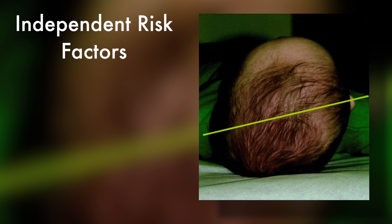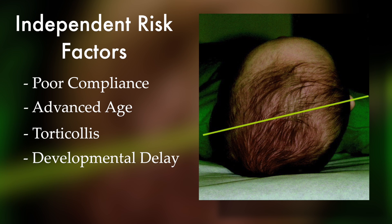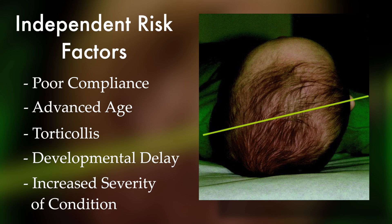Independent risk factors for failure were identified as poor compliance, advanced age at the time of initiation of therapy, the presence of torticollis, the presence of developmental delay, and increased severity of cranial deformity at presentation. This study demonstrated that a significant number of patients with positional cranial deformities can be treated with conservative measures alone and achieve complete correction.